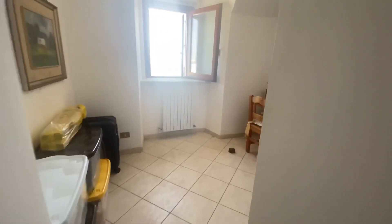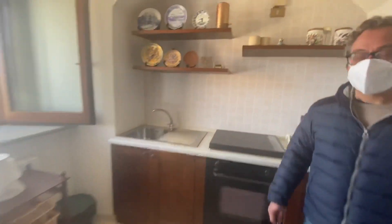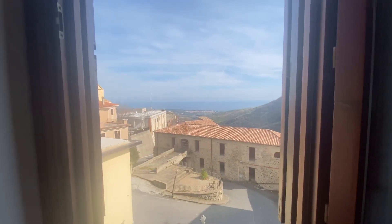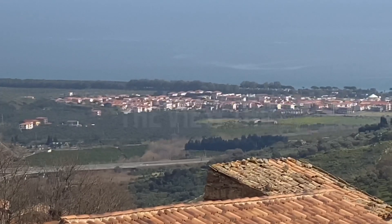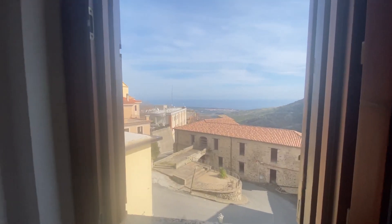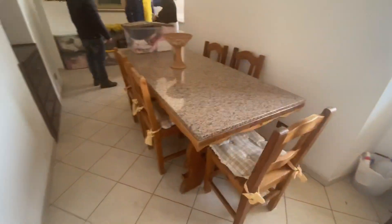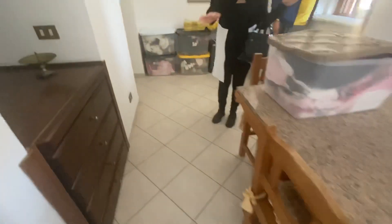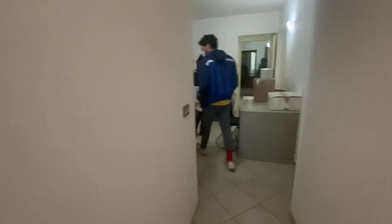Oh my goodness, wow! Look at this kitchen — I mean it's the smallest kitchen you've ever seen but really nicely done. All the furniture is included. Look at the old, old cabinetry. So this is like your living room and kitchen area. I like it, I like it a lot.